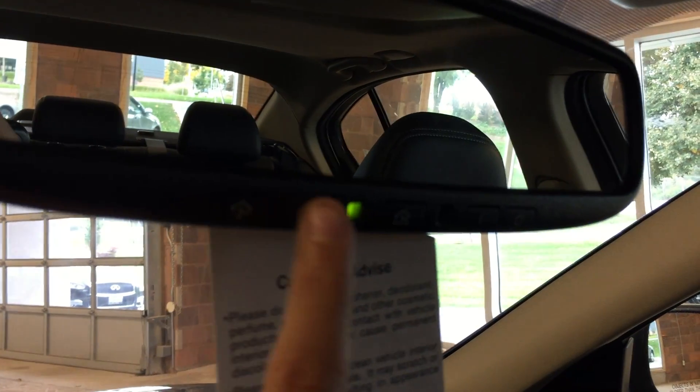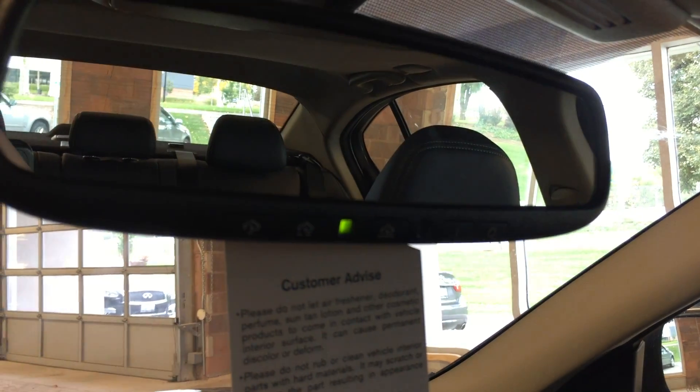In here you've got storage, USB, SD, and RCA inputs, power lid, lockable glove box, and garage door opener presets built into the bottom of the rear view mirror here.